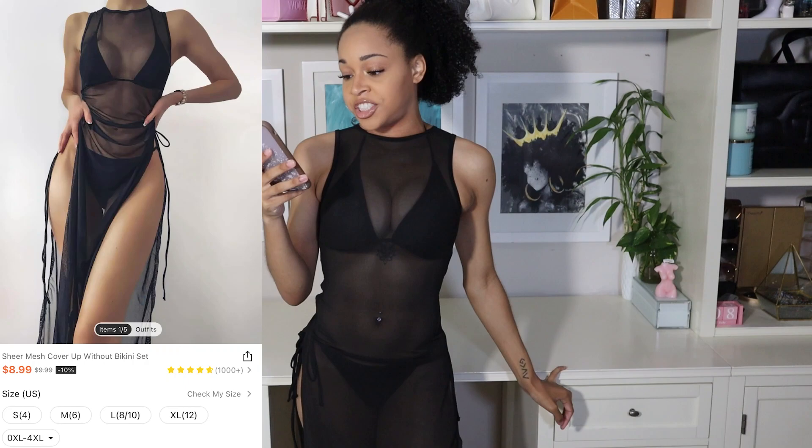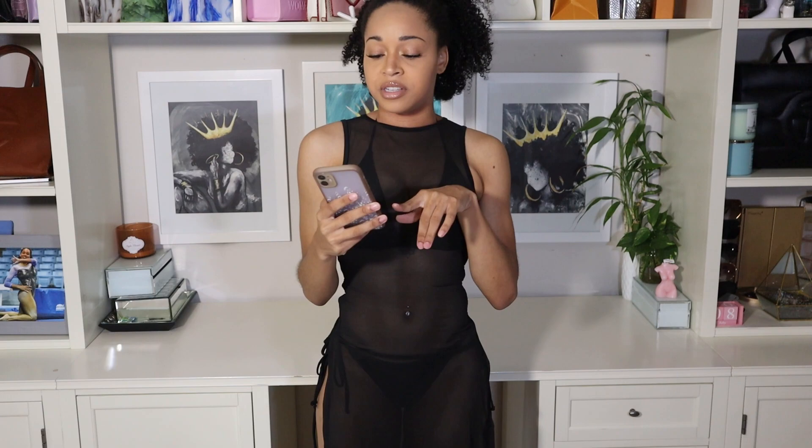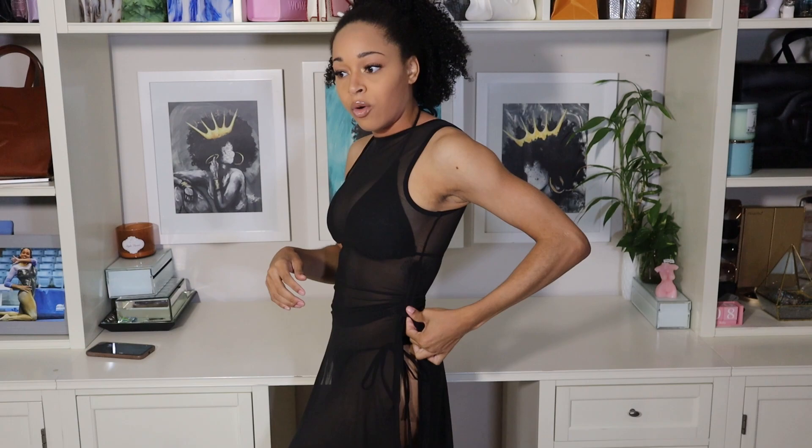Up next I am wearing their sheer mesh cover-up without bikini set. This retails for $8.99 and comes in sizes between small and 4X, so you have a lot of size options. I believe I got this in a size small and it is choking me — it's super tight on me, so I do wish I had gotten this in a medium. I do believe it comes in other colors. Getting into the details, what I really like about it is that it does have slits on the side and an adjustable drawstring so you can pull it up as high as you want or have it give more coverage lower.